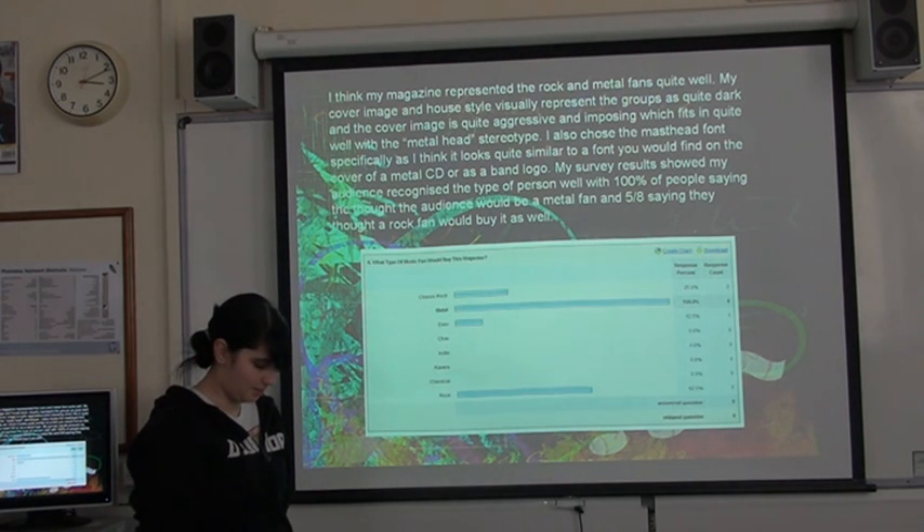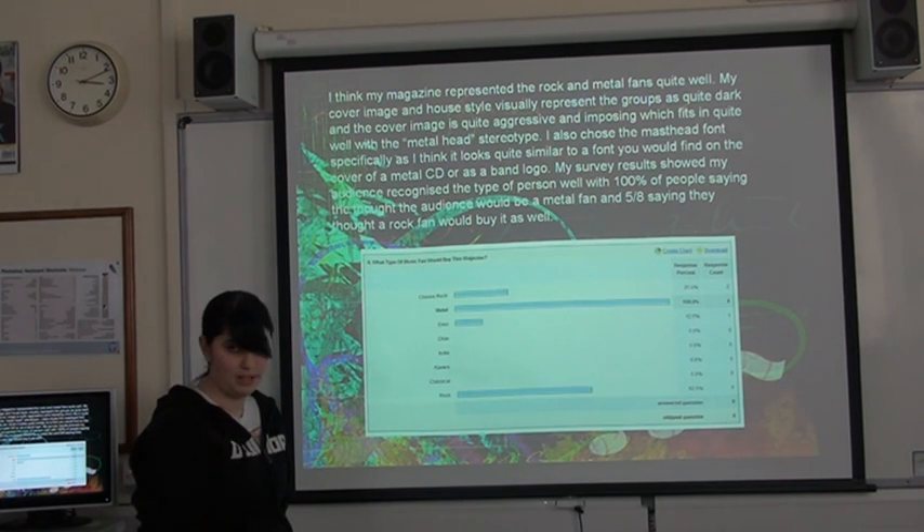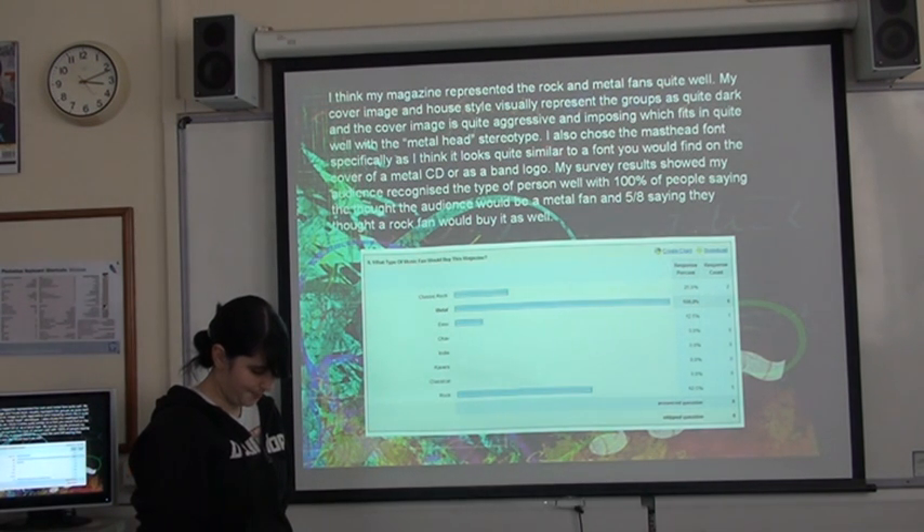The audience I chose to aim at was rock and metal fans. I think I showed them quite well because out of all the people I asked, 100% said that it would be predominantly metal fans buying my magazine, and quite a lot of them said rock fans would do well too. I think I represented them visually quite well, with the cover image being quite aggressive and imposing, which fits with the metal head stereotype. I also chose the masthead font specifically because it looks quite similar to the font you'd find on a magazine cover or a CD cover for a metal band.